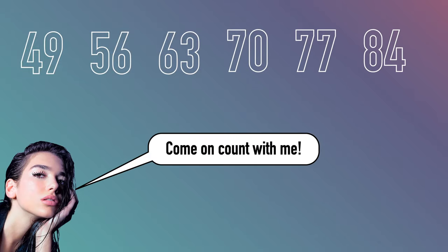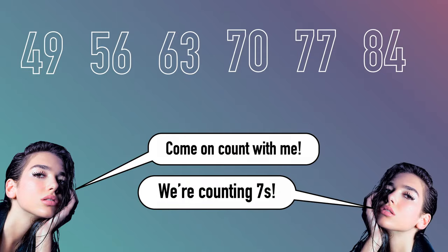Come on count with me, we're counting sevens. Forty-nine, fifty-six, sixty-three, seventy, seventy-seven, eighty-four. Come on count with me, we're counting sevens.